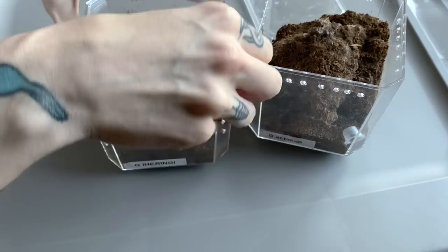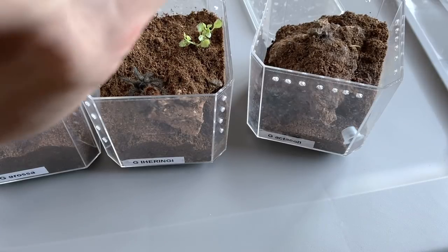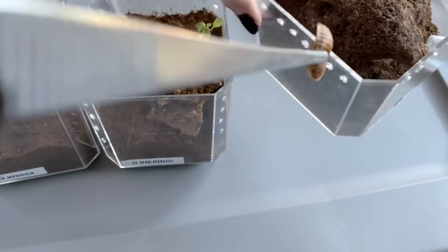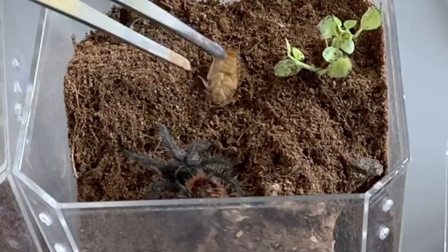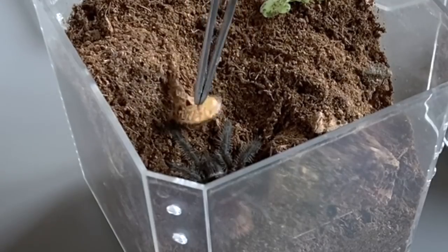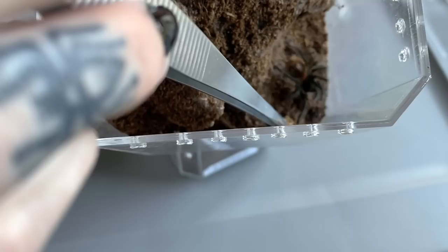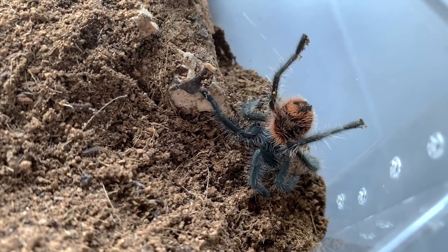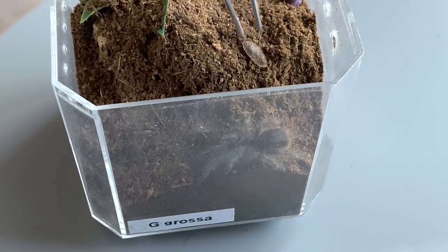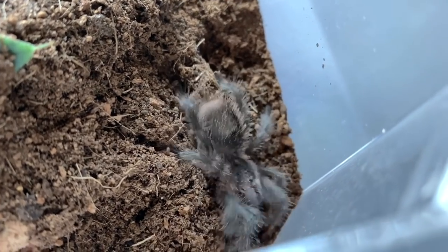She took it okay. Now let's do my Grammostola aculeata, my Grammostola herringi right there, and my Grammostola grossa. I herringi took it - I didn't catch that on camera. Let's see about this grossa. Did you take it? Are you thinking about taking it? Just not sure what to do with them - there we go, finally figured it out.